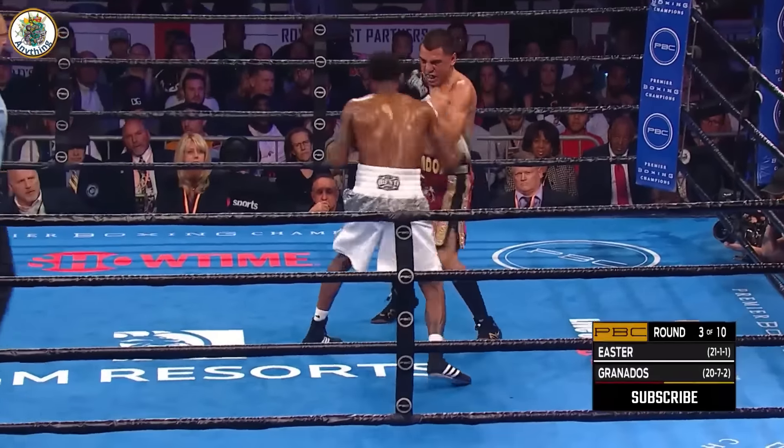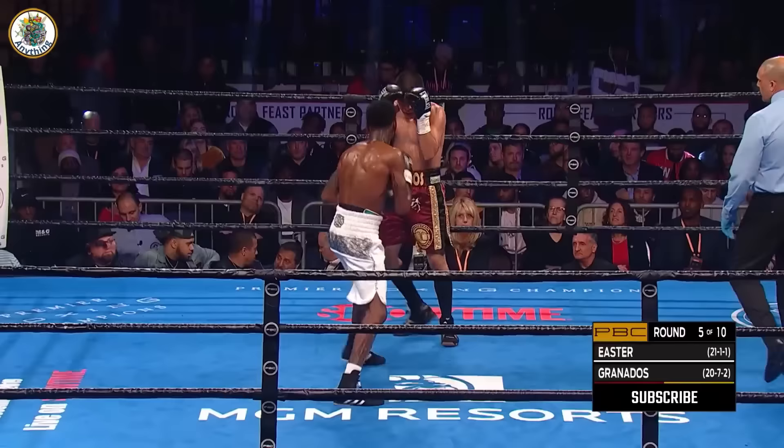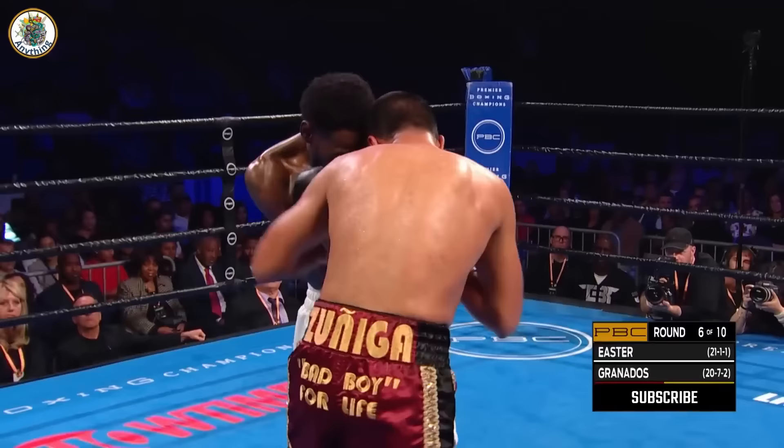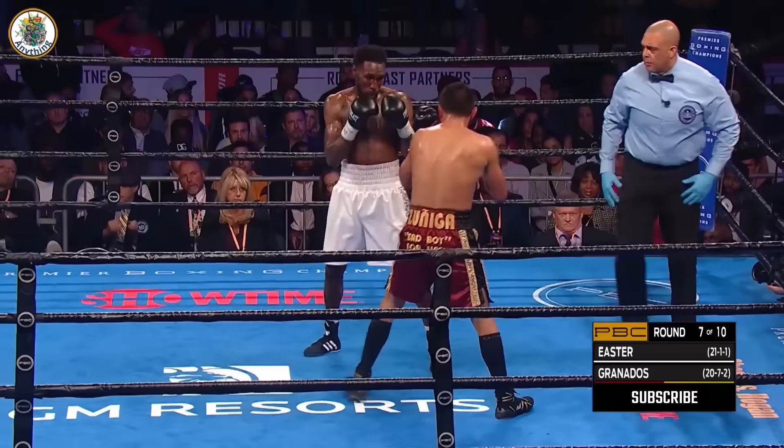Close round, what are you going to judge? A left hook by Easter. It's obvious that Granados is going to throw first and then Easter will try to counter him. Smacked off the chin of Granados. A left hook to the temple — they are both just battling here, running.